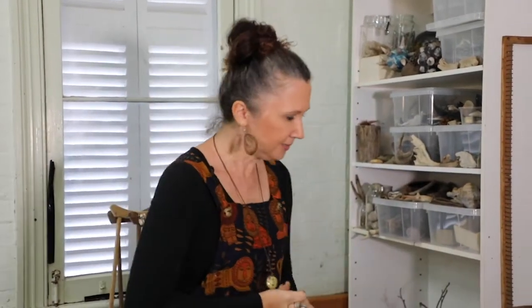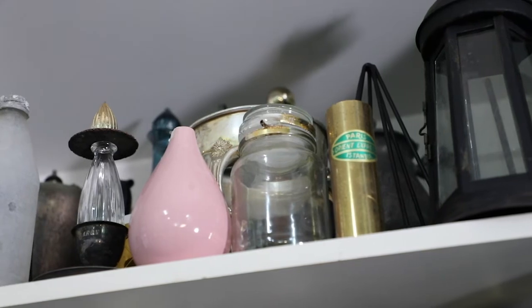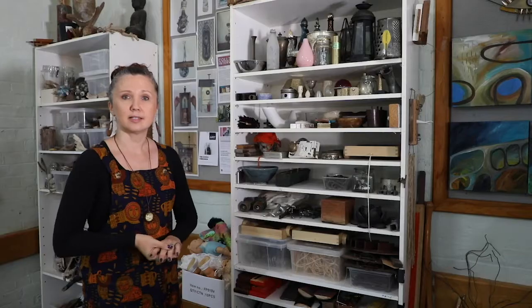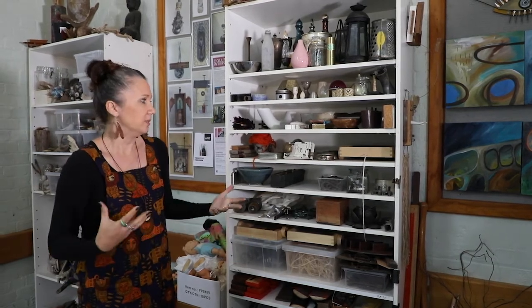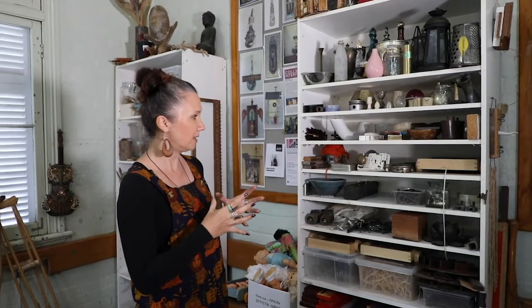Over here is my knickknacks — actually, I have two shelves of knickknacks. These all come from the tip market, from friends cleaning out garages. I often find bags of things downstairs on my desk in the staff room, and also thrift shops and just found on the street as well. I have to have them spaced out like this because I need to be able to see them at all times. If I have them boxed together, I will just forget what I have.